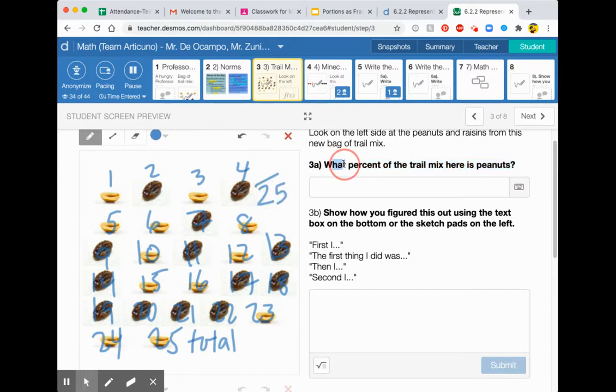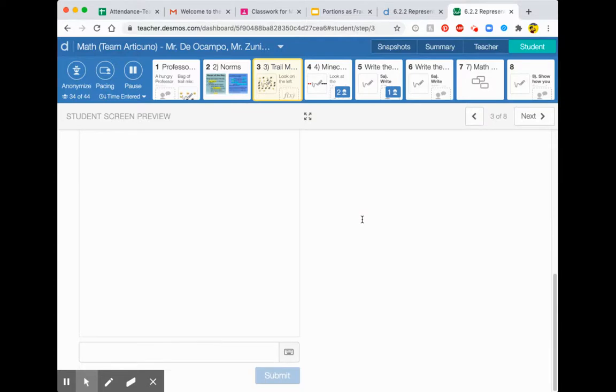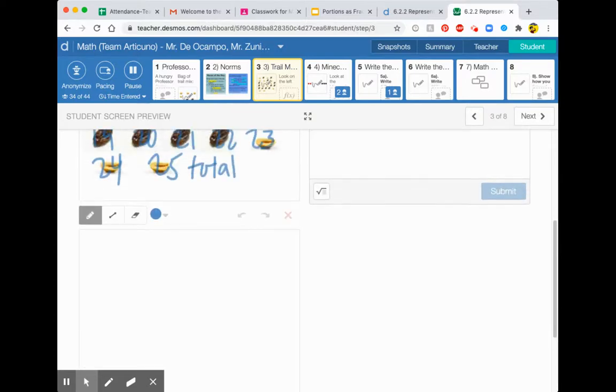Now, 3A says: what percent of the trail mix here is peanuts? It's a great thing to go back to the question. We're talking about peanuts — how many peanuts are there? There's one, two, three, four, five, six, seven, eight, nine, ten, eleven, twelve. So there's 12 peanuts. So we know for sure we have 12 out of 25.